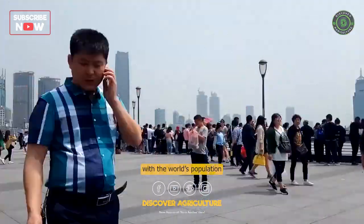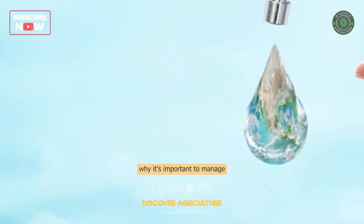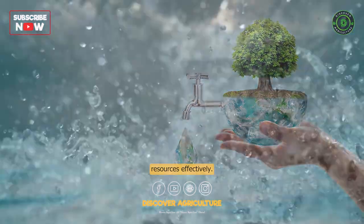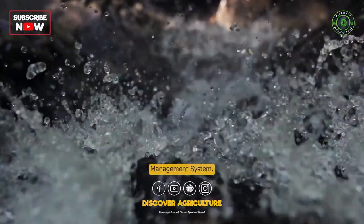However, with the world's population increasing rapidly, the demand for water is increasing at an unprecedented rate. That's why it's important to manage our water resources effectively. In this video, we will be talking about an innovative solution: the Integrated Water Management System.